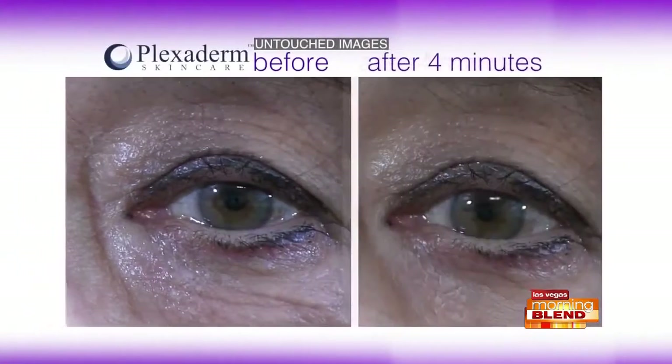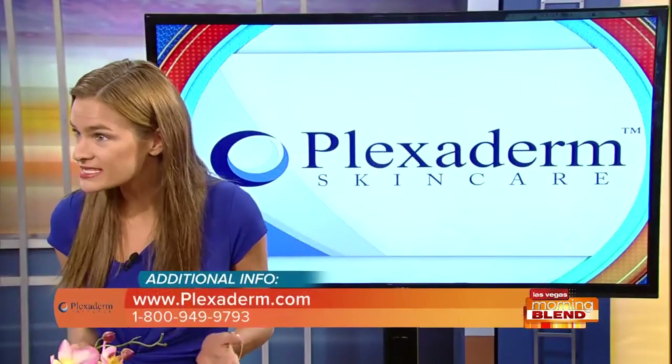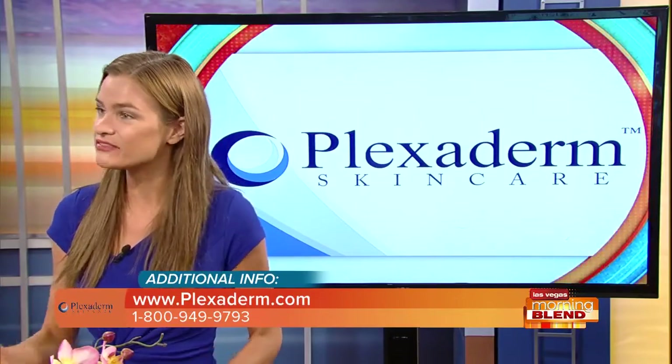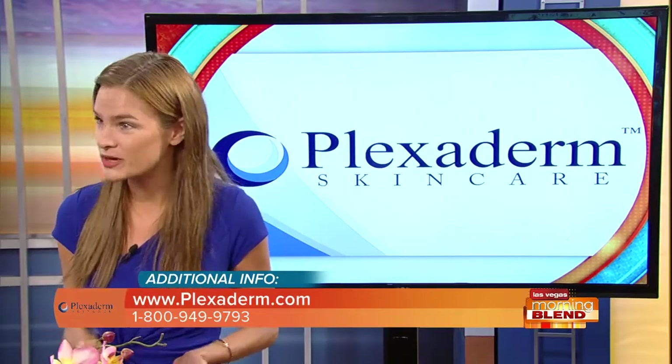It's almost like the swelling is going down under some of these folks' eyes. The results really do speak for themselves and they are fascinating. A dramatic reduction — after just 10 minutes, it's a night-and-day difference with the under-eye bags. It's as if you went to the doctor, but this is a cream you can use right at home.